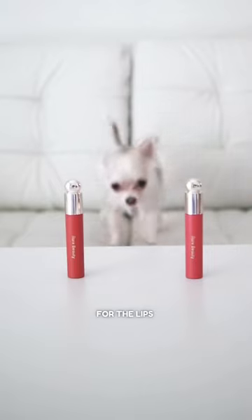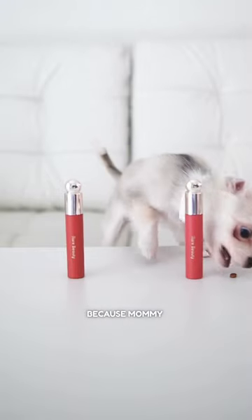Absolutely gorgeous. For the lips, I'm going for the shade Happy because mommy makes me happy. She loves the soft pink color.